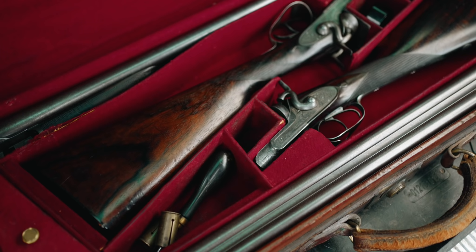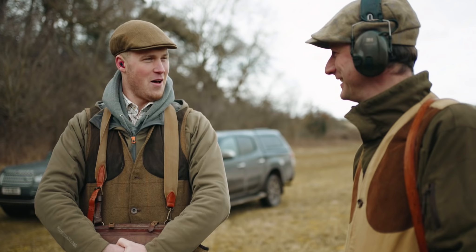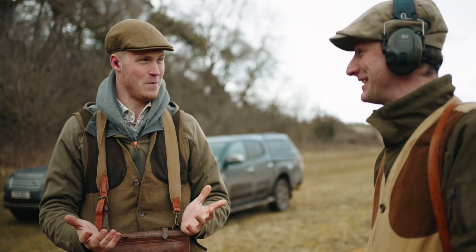Simon, how are you? I'm very good. It's good to see you again. We're stood in a valley in Norfolk. They do exist, and this is one of the best - the Stranger shoot.